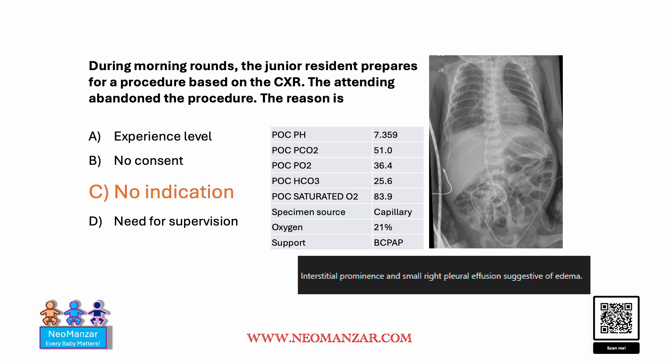The radiologist reported a smaller pleural effusion, and you can see what they are reporting as pleural effusion on the image. Based on that, the resident wanted to insert a needle and send it for aspiration.